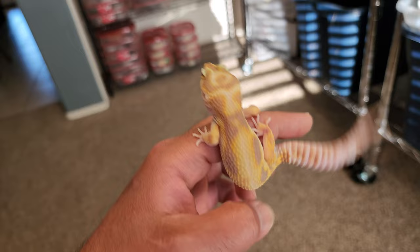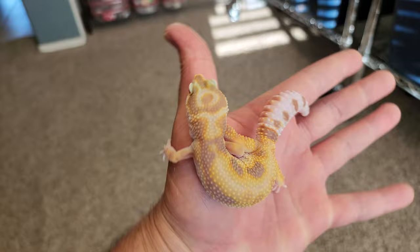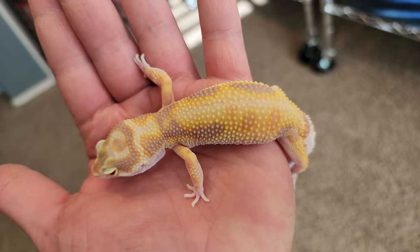This one is from our Hypozanthic white and yellow bold stuff — just a really interesting white and yellow bold kind of stripe. It comes from bold stripe lineage, obviously Tremper Albino, because we only work with Tremper Albino. It's really interesting color and pattern, so I wanted to keep it. It has this really thick crown leading into the tip of the nose — it kind of circles around her entire head and goes down her nose.